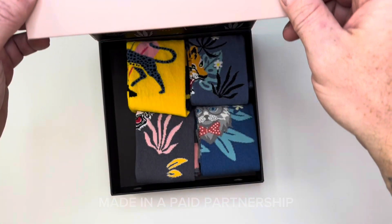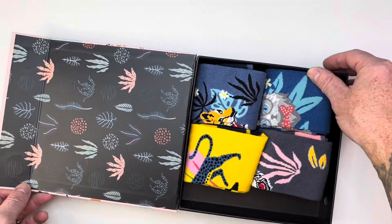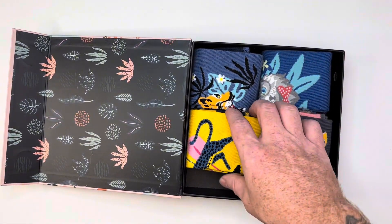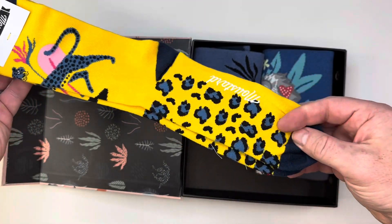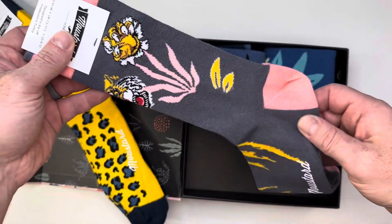I'm Joe and I'm excited to have the opportunity to show you the World of Cats 4-Pack Socks by Moustard. First off, they come in this really neat collectible box and inside you get four wonderful pairs of socks, all of which are very unique and different from anything else I've ever seen before.